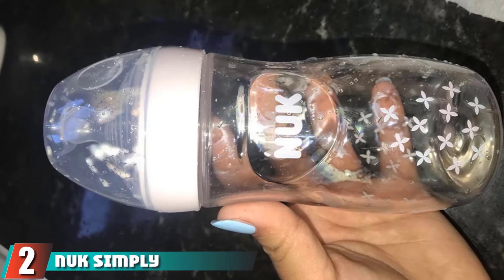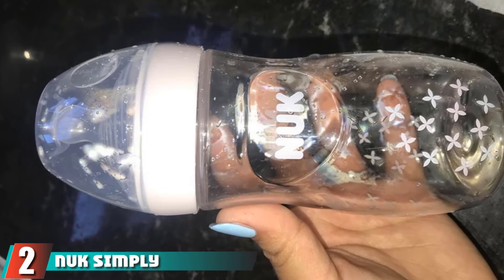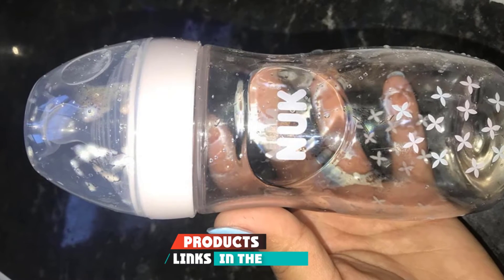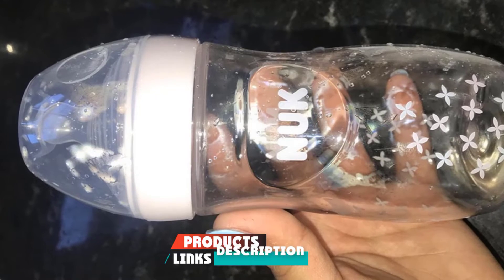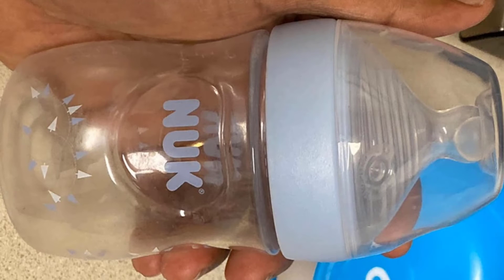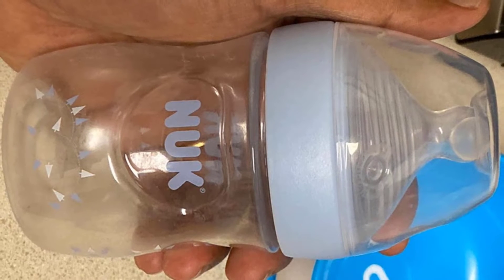Moving on to number two: Simply Natural Bottles. This three-pack of nine-ounce breastfeeding bottles combines great performance at an affordable price. Because they are so big, if you buy these you won't have to upsize from any newborn bottles you might have considered purchasing.